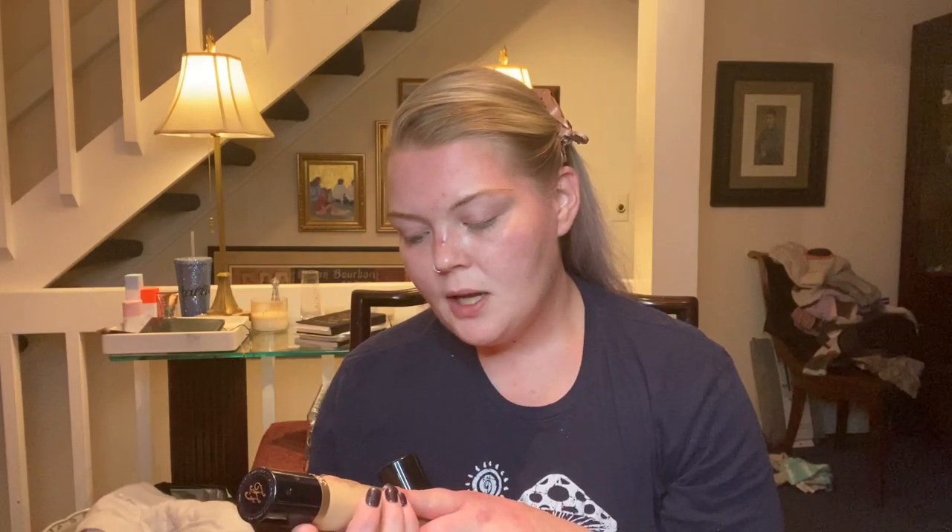I love the regular Too Faced Born This Way. I definitely don't have the box anymore — I've had this for quite a long time — but it says on here that it is undetectable medium to full coverage foundation and oil-free. And on here it says 24-Hour Undetectable and Super Longwear. I have the shade Seashell in the normal Born This Way, and I actually just used this in a video not long ago — I think it was like a Shop My Stash video.